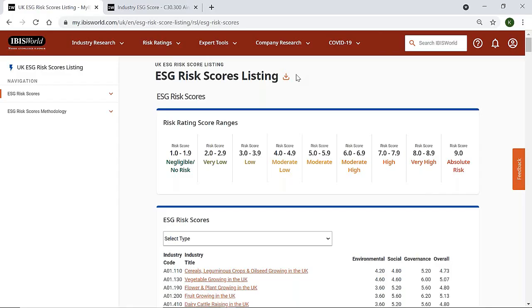In this video we'll explore how IBISWorld's ESG risk score ratings can be used to assist in the government procurement process. With ESG becoming increasingly important to business operations and regulations relating to environmental and social protection increasing, public sector focus on ESG continues to grow, including along the supply chain.